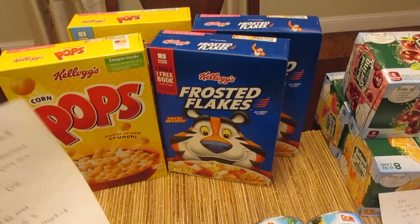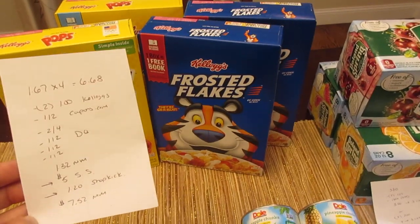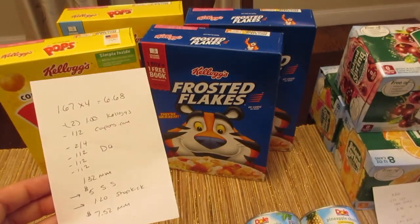The cereal deal — they're $1.67 each. It was Frosted Flakes, Corn Pops, Apple Jacks, and Rice Krispies. I believe that's the only four that were included, but you could certainly check your flyer. I bought four of them for $6.68.